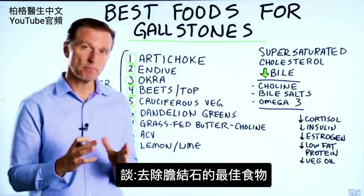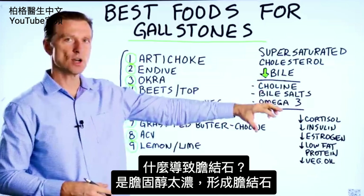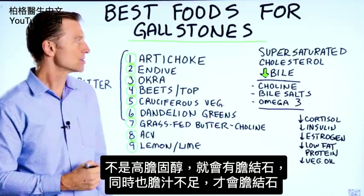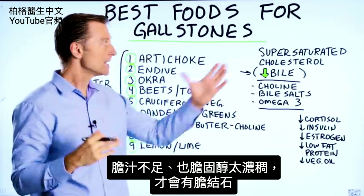Let's talk about the best food for gallstones. What causes gallstones? It's a situation where you have super saturated cholesterol that's forming a stone. But just because you have high cholesterol does not mean that you're going to get a stone. It has to have another situation occurring, which is low amounts of bile salts. If you have a bile deficiency and a super concentrated amount of cholesterol, that's when you get the stone.